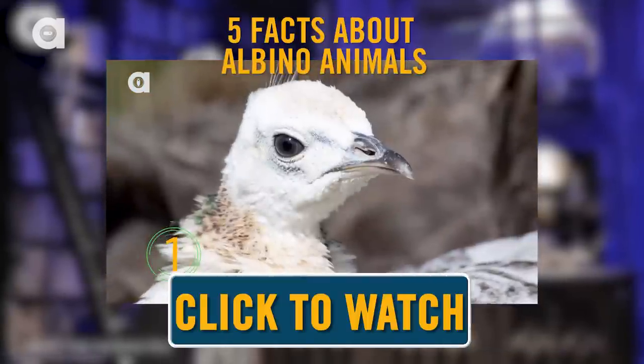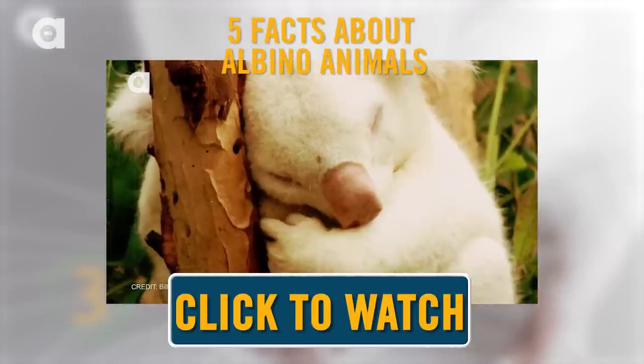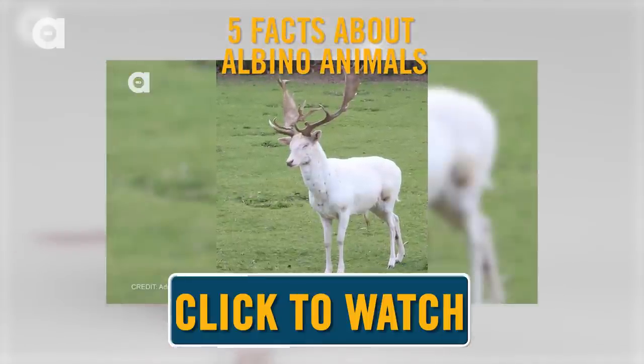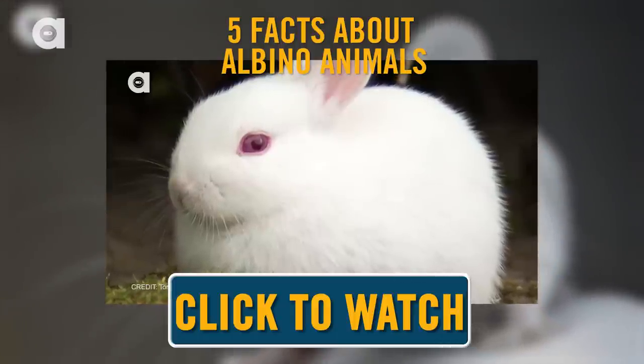If you want to learn some more freaky animal facts, watch this episode on albino animals. Albino animals often have eyesight problems, and it's true that they may not be able to camouflage themselves from predators, but aside from looking snazzy, sometimes that works to their advantage.